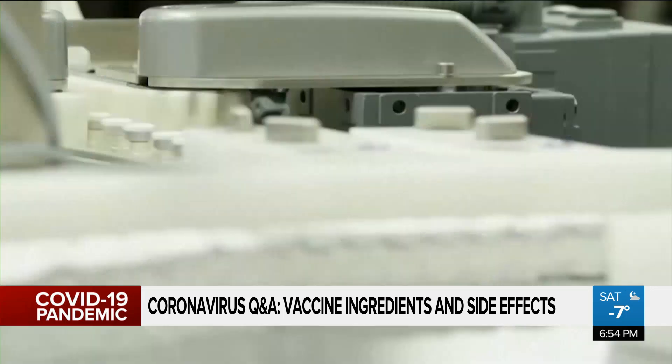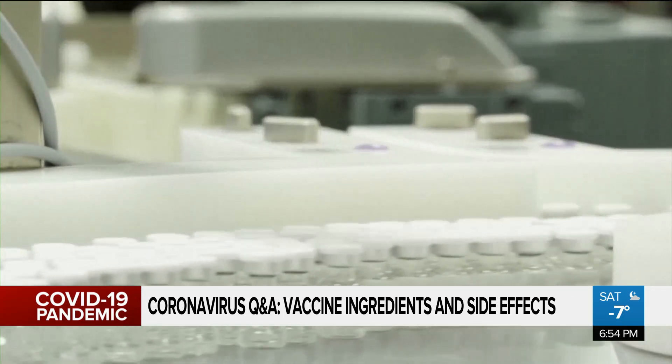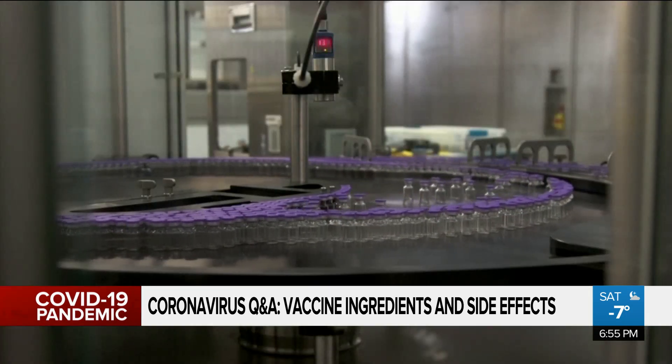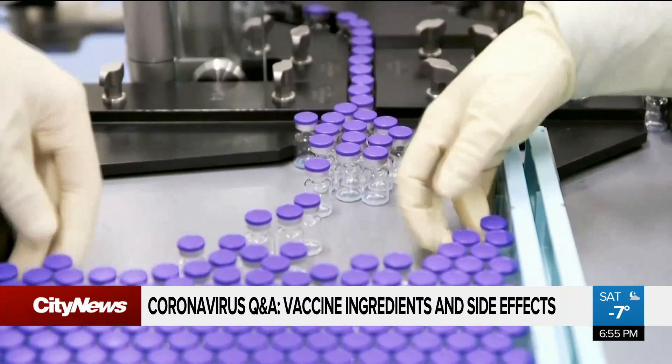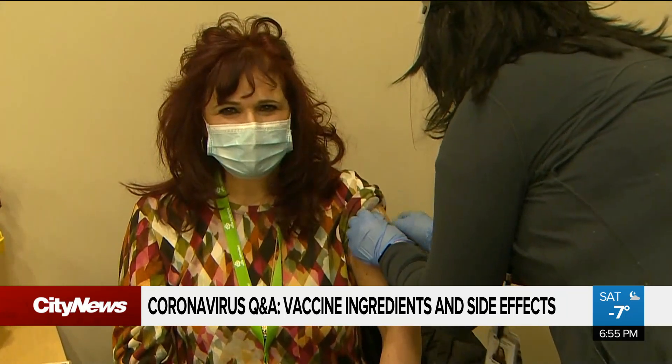And then for the Moderna, there's an ingredient called tromethamine, which is an allergy to dyes — for example, like IV contrast dyes. So those are the real reasons people who really should not get vaccinated, or should speak to their allergist about it.